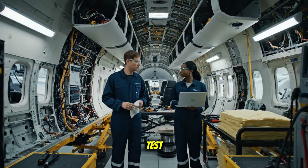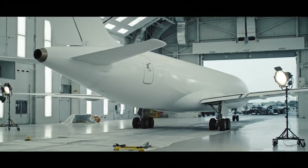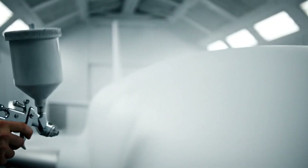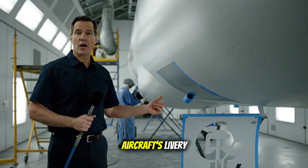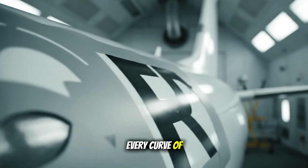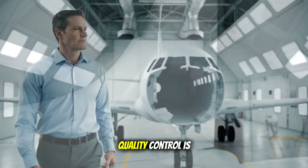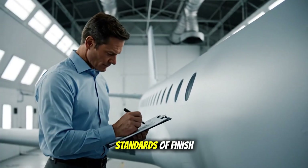We're almost ready for the diagnostic test. The meticulous process of applying an aircraft's livery is an art form itself, transforming raw metal into a flying symbol. Each emblem, every curve of the logo, must be perfectly placed — a testament to the precision required in aviation. Quality control is paramount, ensuring every inch of the newly painted surface meets the highest standards of finish and durability.